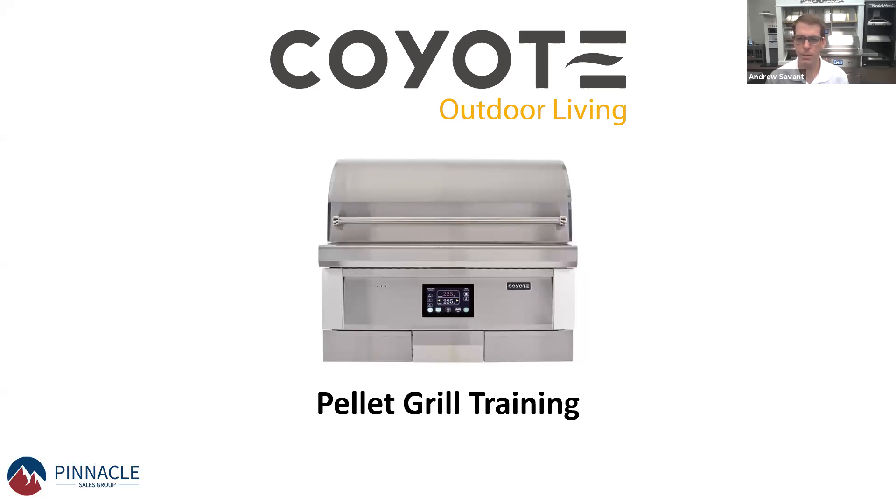Just a couple of housekeeping items. If you have any questions, feel free to throw those in the chat, or we will have time for some Q&A at the end. We're doing something a little bit different today — a game show format where everybody will be able to participate, and the winner, whoever gets the most points, will win a $50 Visa gift card.